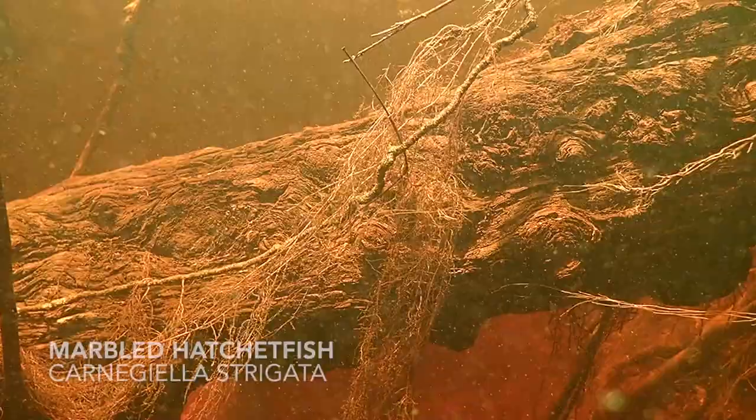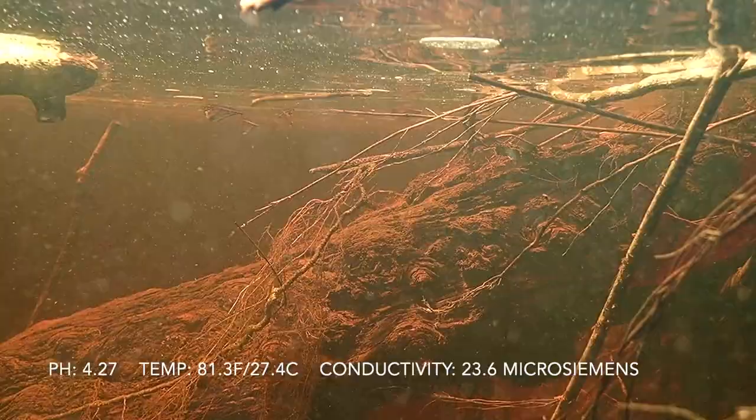Let's take a look at these hatchet fish filmed at Aturia by Fernando Enrique. These marbled hatchet fish are really cool fish that are fairly easy to find in the aquarium fish trade, and still really cool to watch in a tank and here in the wild.